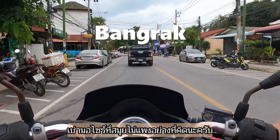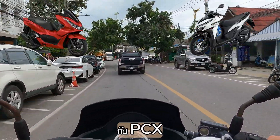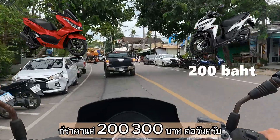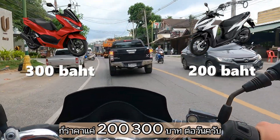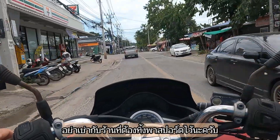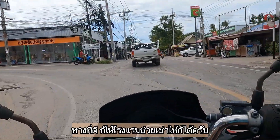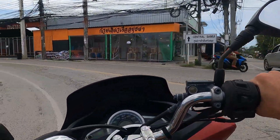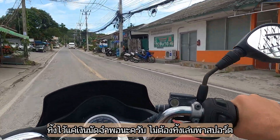Renting a motorbike in Samui is not that expensive. The most common models are the Honda Click and the PCX. The Click starts at around 200 baht per day and the PCX is around 300 baht. But more importantly is where you rent. Always try to not leave your passport as a deposit. If you don't know a trustworthy shop just go to your hotel. Try to make sure that you leave cash as a deposit and not your passport.